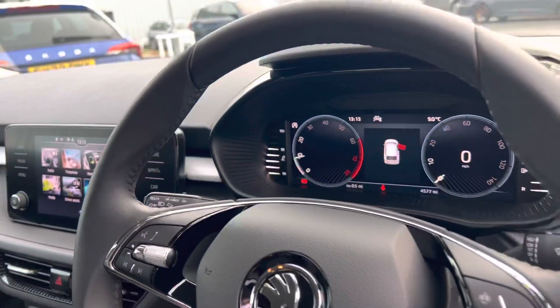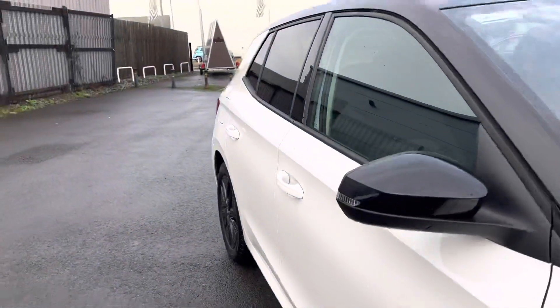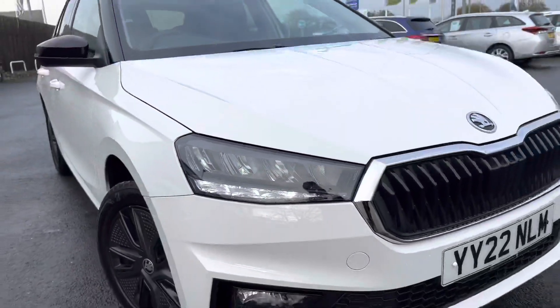It also has a 10.25 inch virtual cockpit with automatic lights and keyless start. It also has LED headlights and daytime running lights.